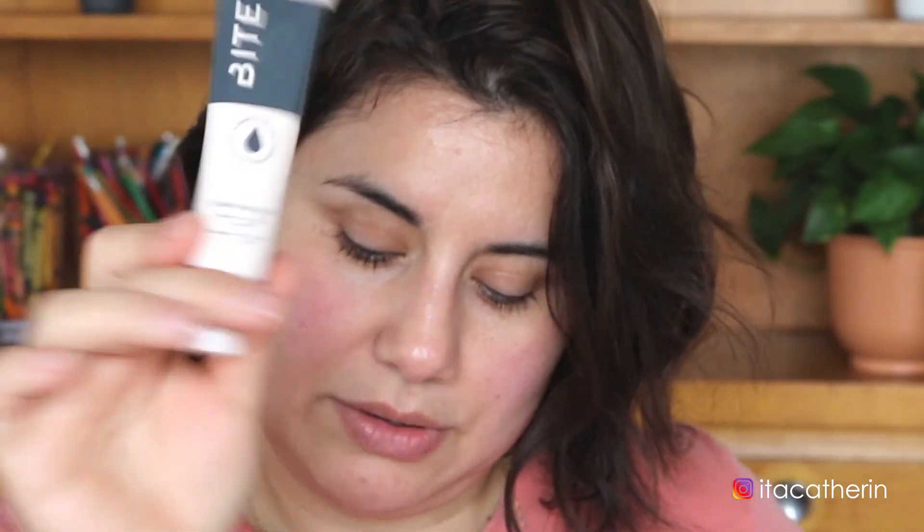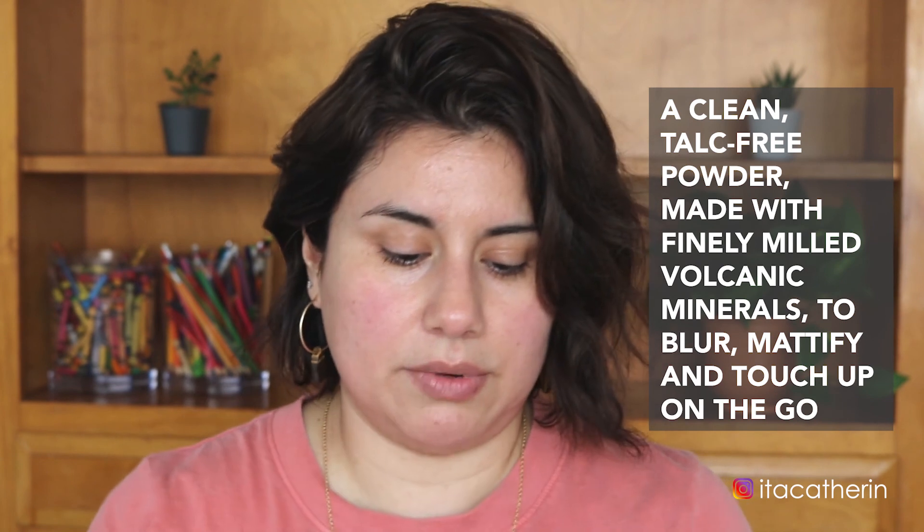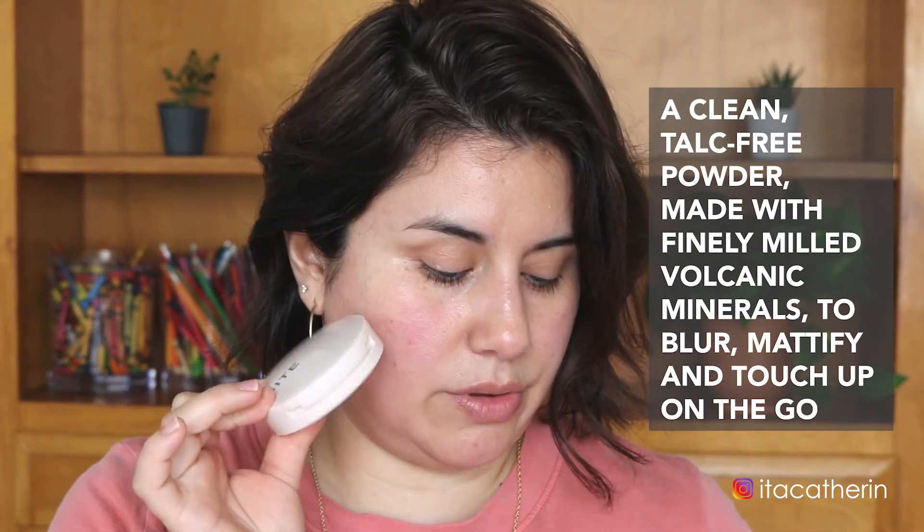I also got their Changemaker Flexible Coverage Pressed Powder, which retails for $36. It comes in Light 1, Light 2, Medium 1, Medium to Tan, Tan 1, Tan 2, Deep 1, and Deep 2 — not a lot of shades in that aspect. I got Light 2 because when I saw the medium it looked a little too dark for me.